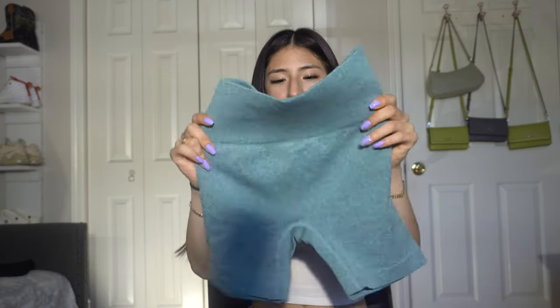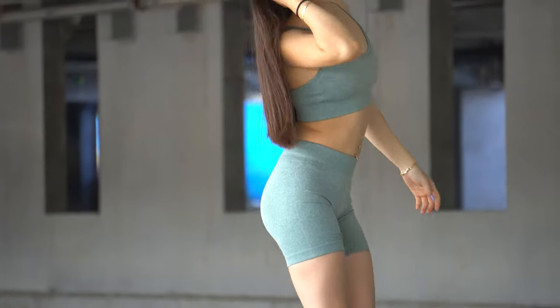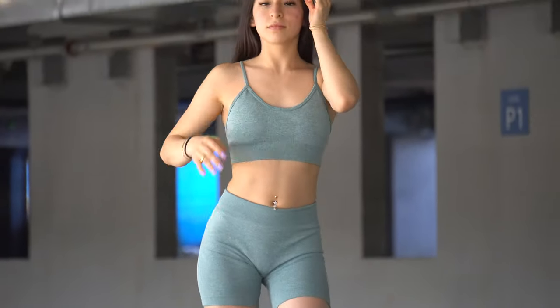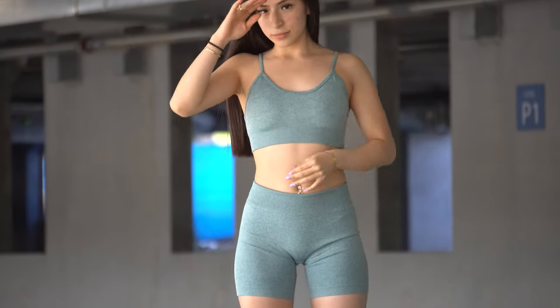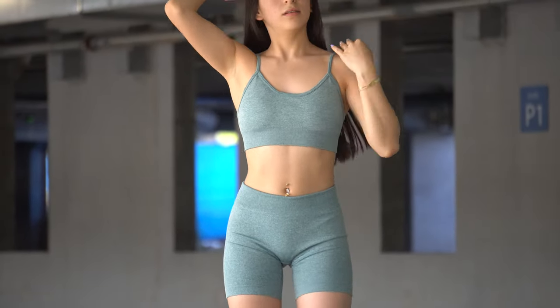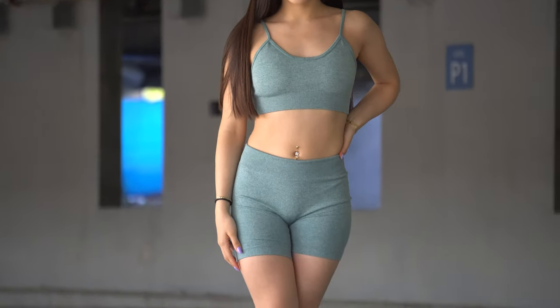The first item is these blue biker shorts. I really do like these — they have a thick band on the top which snatches you up really good. It's a matching set so it comes with this sports bra, really cute. It comes with padding inside and also the bottom band is really thick with really good support.